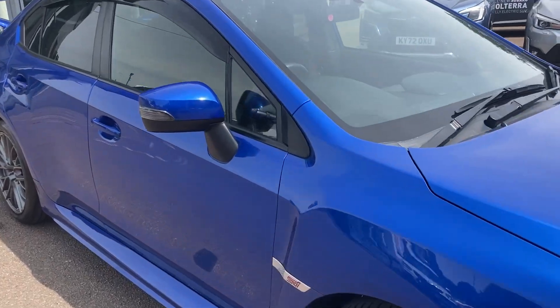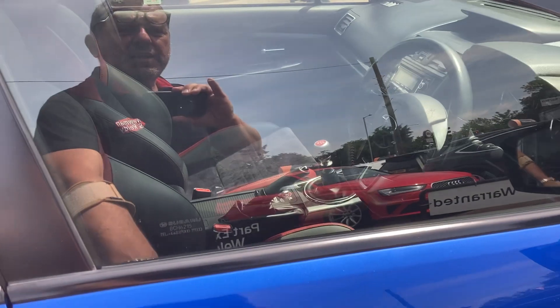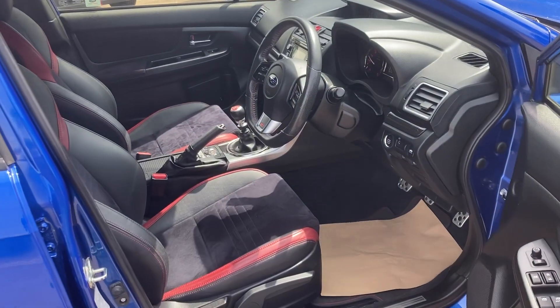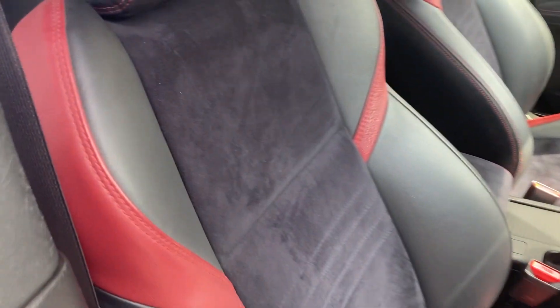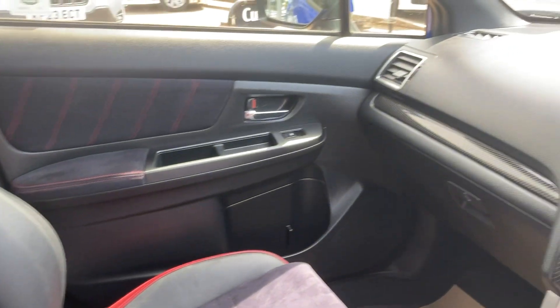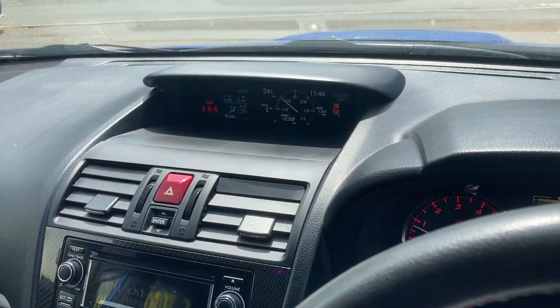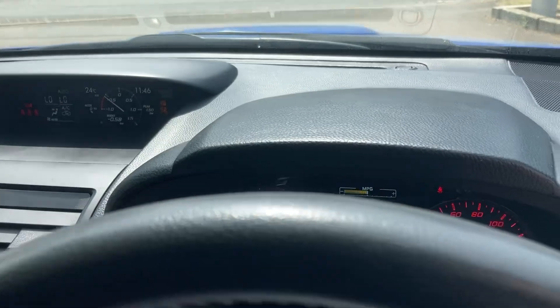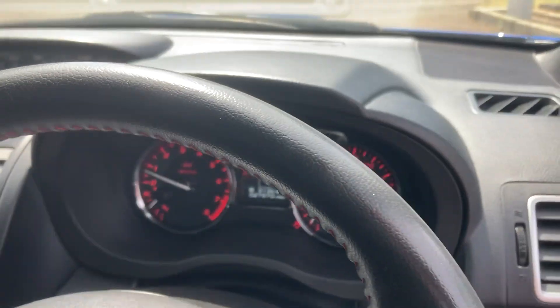Let's show you the inside — absolutely immaculate, no wear anywhere on the Alcantara and leather interior. Stunning car. Here's your turbo boost gauge, and we can see it's done 27,870 miles.